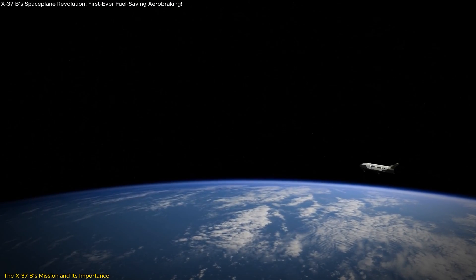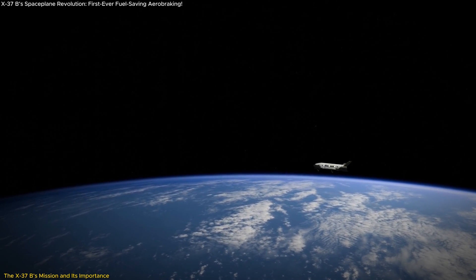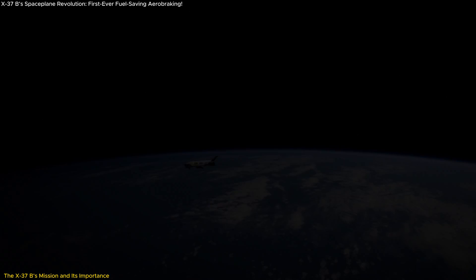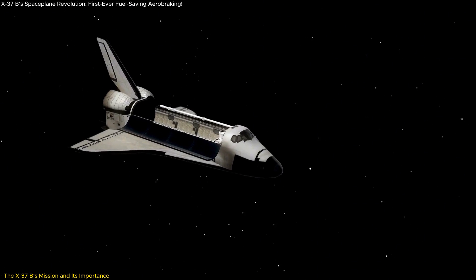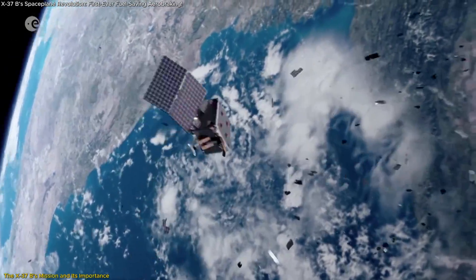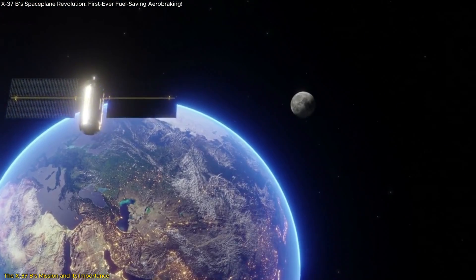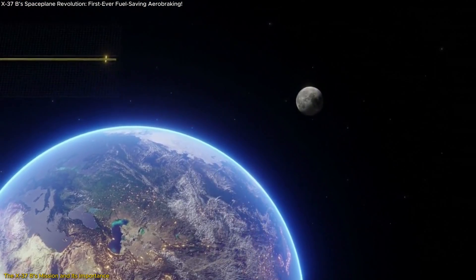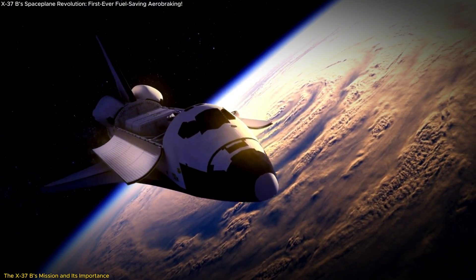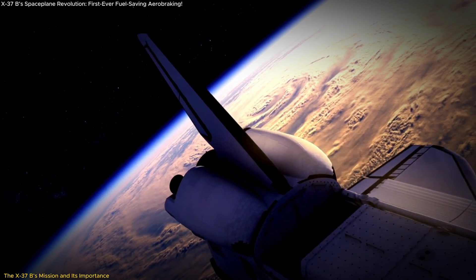Once it reaches a lower orbit, the X-37B will also dispose of its service module, which has carried additional payloads during the mission. Unlike previous missions where modules were left to decay slowly in higher orbits, this time the service module will burn up more quickly in Earth's atmosphere. This significantly reduces the risk of space debris, a growing problem in modern space operations, particularly with the increasing number of satellites and spacecraft crowding Earth's orbit. By disposing of this module more efficiently, the X-37B is setting a standard for responsible space practices.